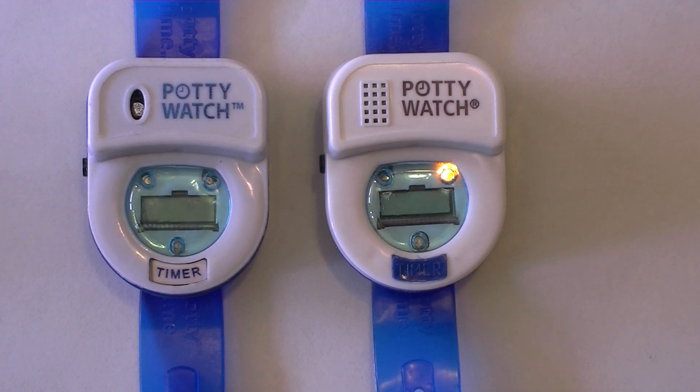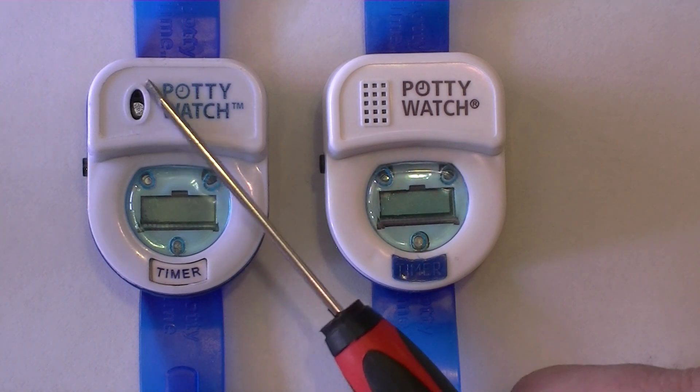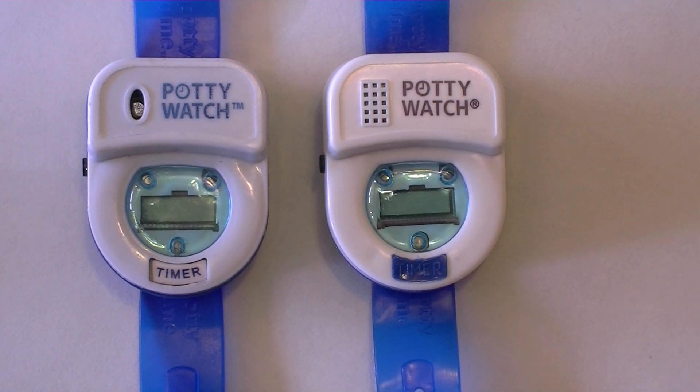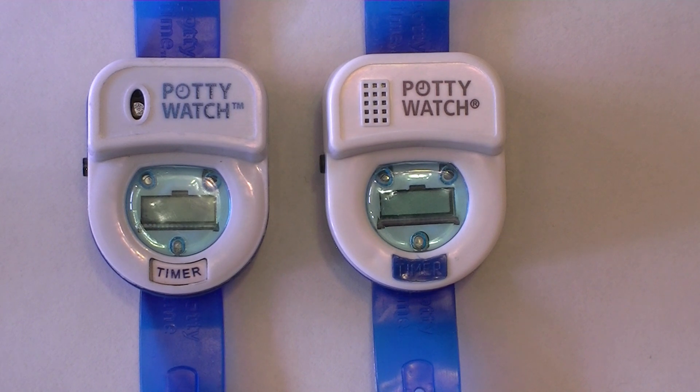From a design standpoint, we also made several changes to the watch. The most notable is in regards to making it more water-resistant. When we designed the watch, we used an oval hole over the speaker because we wanted to maximize the sound from that tiny little speaker. My wife likes to say it's as much a reminder for the parent as it is for the child, and we wanted to make sure the caregiver in the next room could hear the watch when it goes off. While the large oval hole achieved that goal, it also left a big opening for water to get in, which isn't good for electronic circuitry.